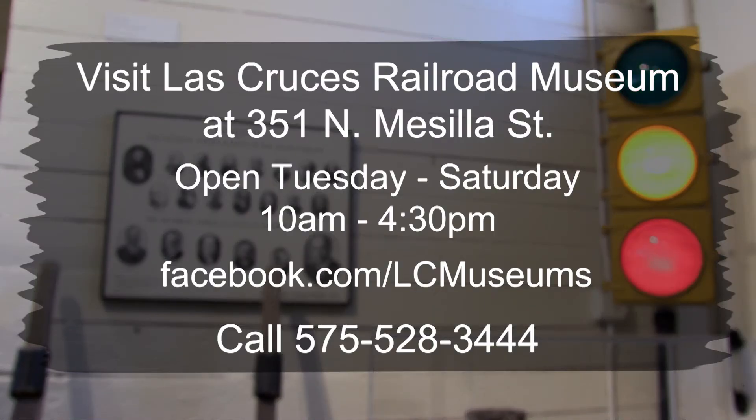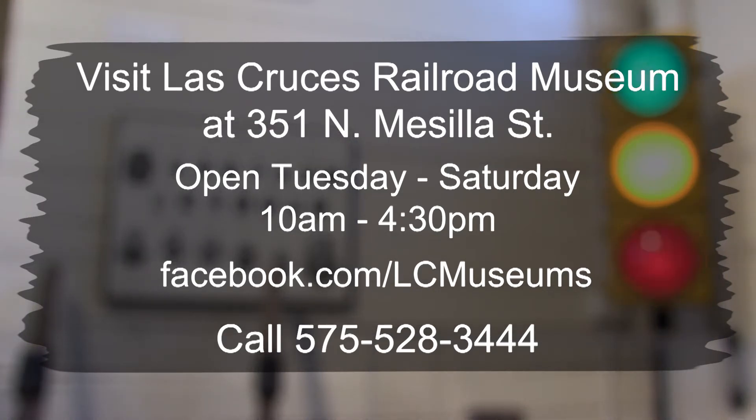This museum is free, as are all the museums within the city museums available on Main Street. Our address is 351 North Mesilla Street, on the corner of Mesilla Street and Las Cruces Avenue. We're open Tuesday through Saturday from 10 to 4:30 each day, closed for major holidays and Sundays and Mondays. You can get information through our Facebook site or call us at 528-3444. There's just something for everybody with any interest in the railroads.